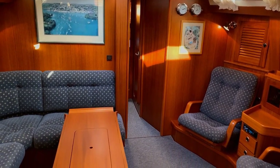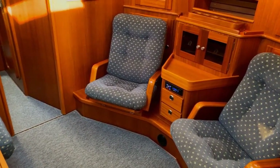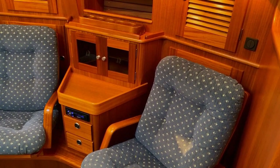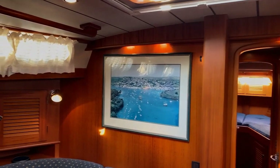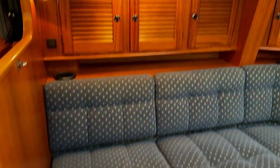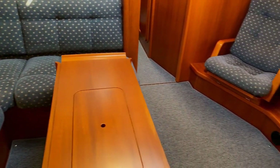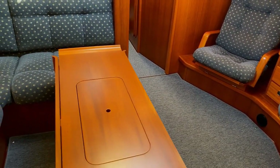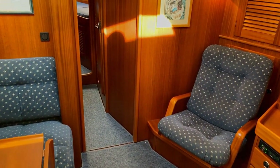Coming down the companionway steps, we immediately come into the saloon area. This has armchairs which are super comfortable and great for relaxing, with a drinks cabinet in between. They lean forward for stowage as well - there's plenty of stowage in the saloon area, with cupboards behind all the benches and seating. All these hatches are opening and there are fans, so you can get lots of air through this boat. The settees also open up for more stowage. The table opens up to full width - being leafed like it is makes the settees on the port side much more usable.